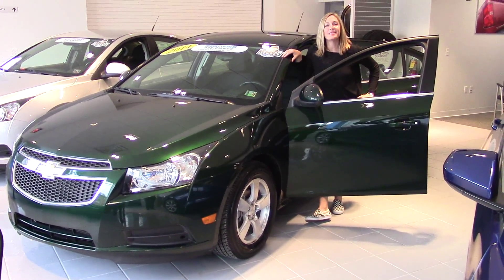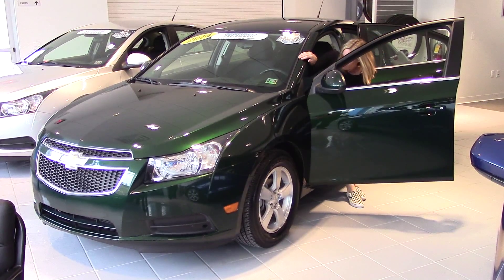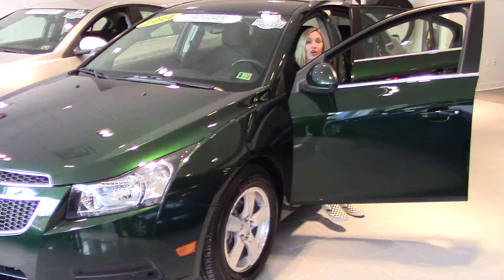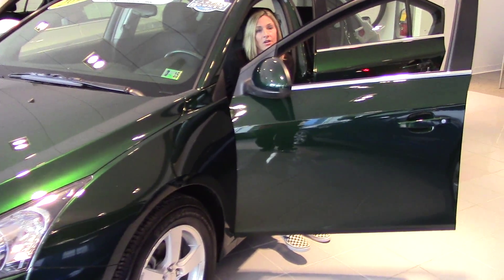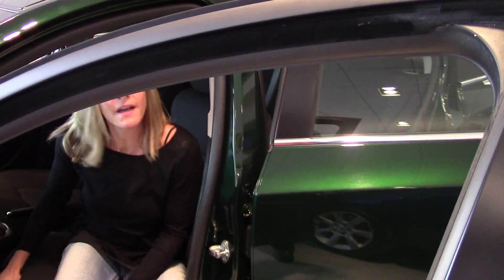Hey guys, welcome to Delaney Automotive. I'm standing next to a beautiful 2014 Chevy Cruze LT. It's got a clean Carfax, one owner, certified pre-owned, and we're just under about 20,000 miles.